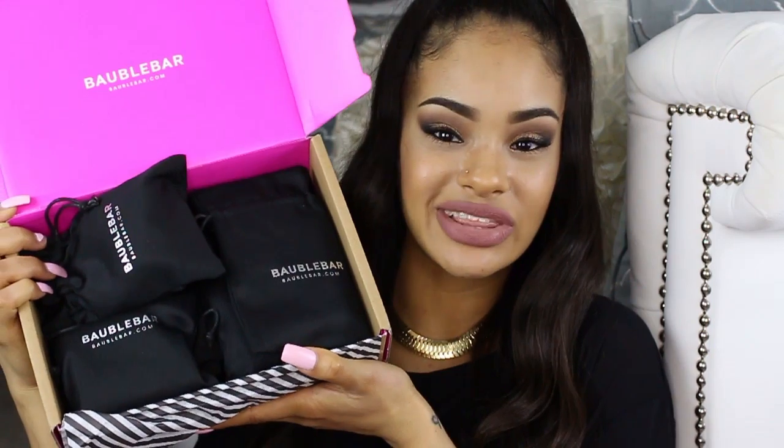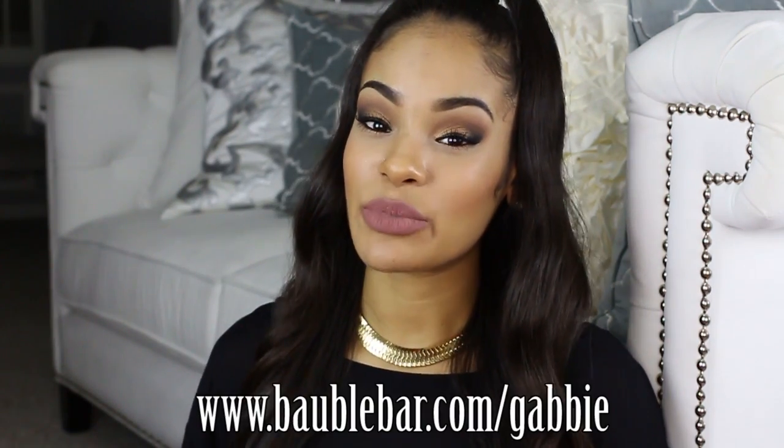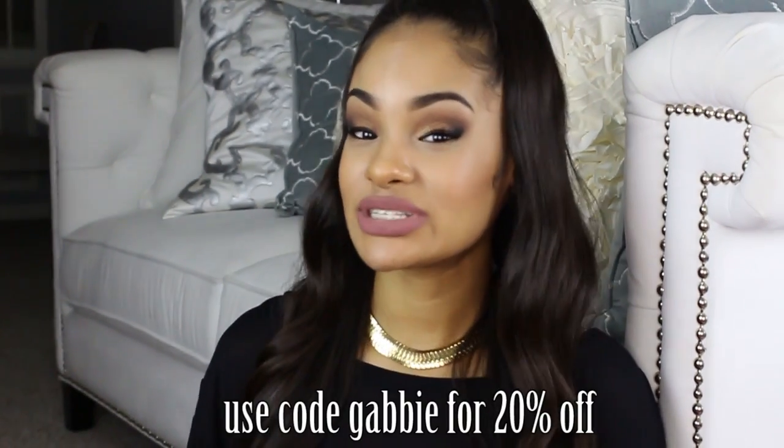I was originally going to do a regular jewelry haul, but when I opened my package I saw how cutely everything was packaged and I wanted to show you guys that. I figured it would be fun to unbox it together and give you my first impressions as I'm seeing them in person. Before I get into the unboxing, all the pieces I'm going to show you today you can find at BobbleBar.com/Gabby, and you can use code Gabby for 20% off your entire purchase, plus they have free shipping and free returns.